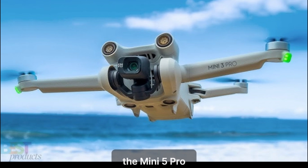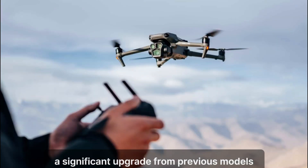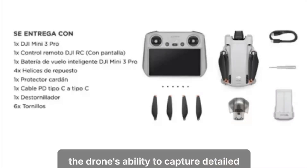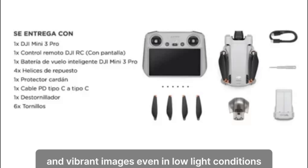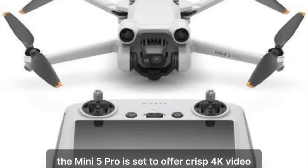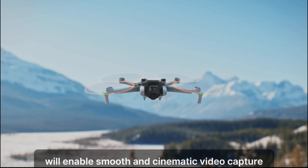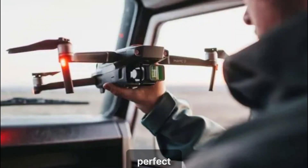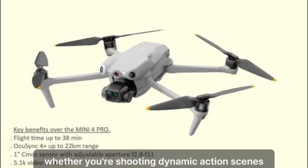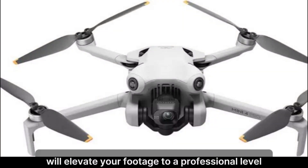The Mini 5 Pro is expected to come equipped with a groundbreaking 1-inch sensor, a significant upgrade from previous models. This larger sensor size will enhance the drone's ability to capture detailed and vibrant images, even in low-light conditions. For video enthusiasts and content creators, the Mini 5 Pro is set to offer crisp 4K video recording at 60 frames per second, enabling smooth and cinematic video capture perfect for creating high-quality content that stands out.